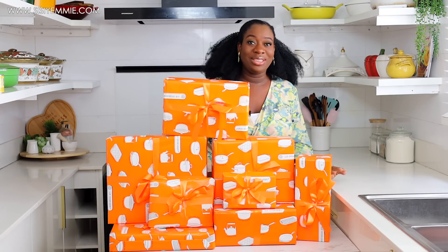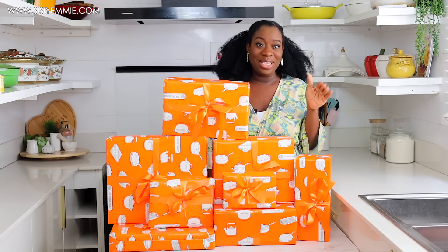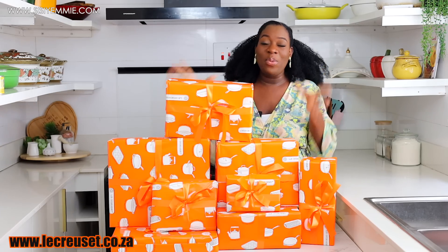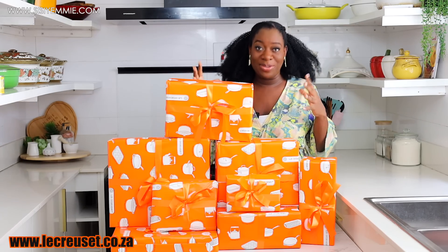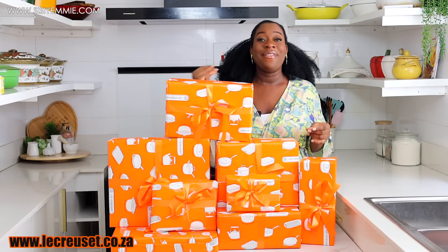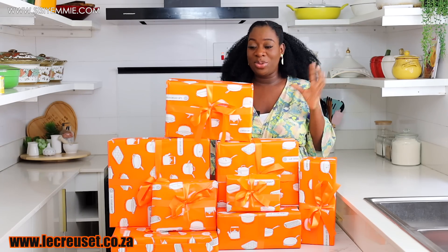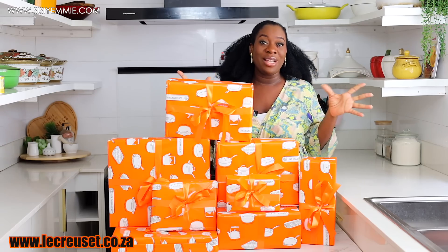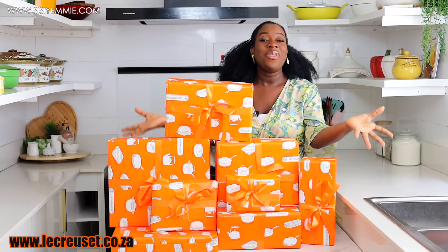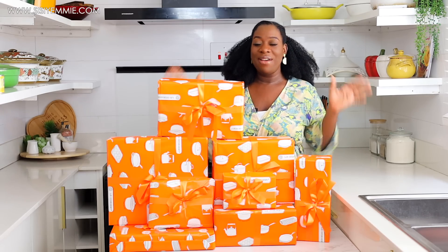I actually got it this morning and I said I have to unbox before I start using these items. This was sent to me by Le Creuset. Nigerians can now order Le Creuset from South Africa and it gets to you very fast — I think it was sent last week and DHL brought it today. Le Creuset partnered with DHL.